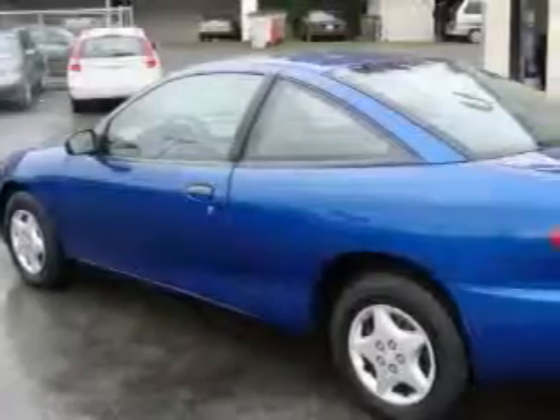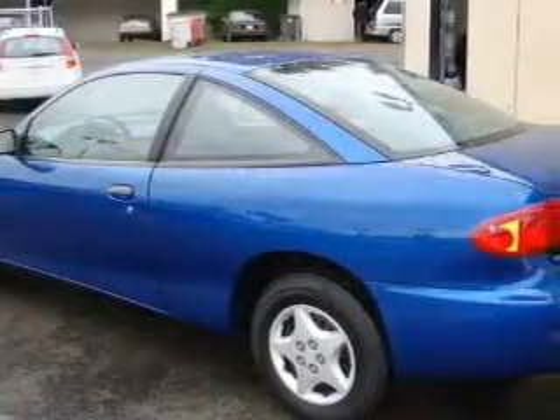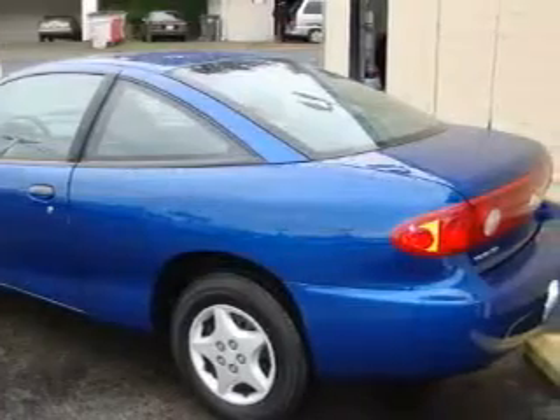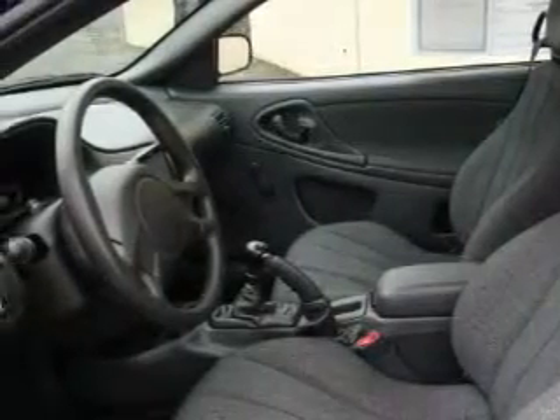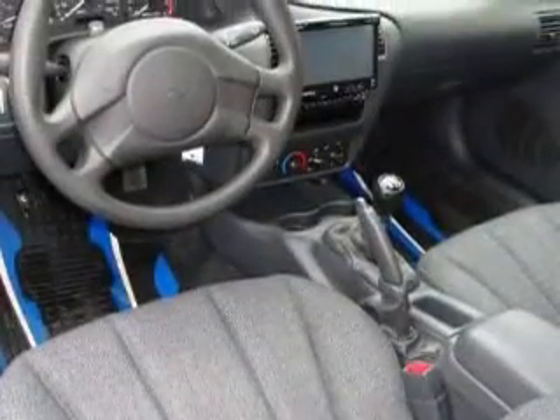Complementing this Chevrolet's contemporary styling is a stunning array of desirable features, which include air conditioning, a power outlet, a CD player, a security system, three-point rear seat belts, and this vehicle has just over 59,000 miles.